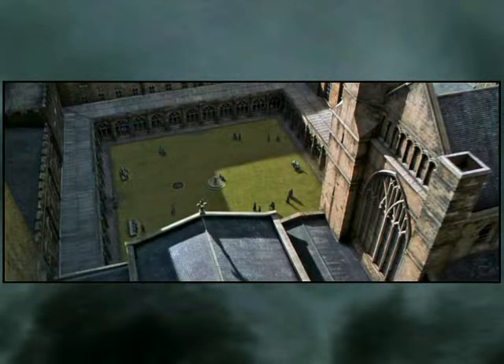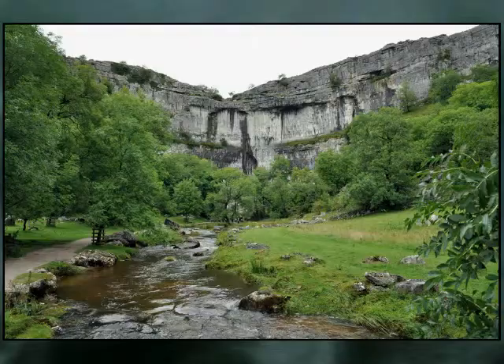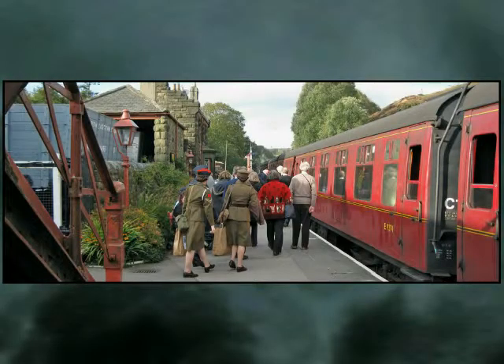Harry Potter Places Book 4 will have you dazzled by the dizzying heights of Durham Cathedral's Central Tower, moseying to the very edges of Malham Cove, and greeting trains at Hogsmeade Railway Station.